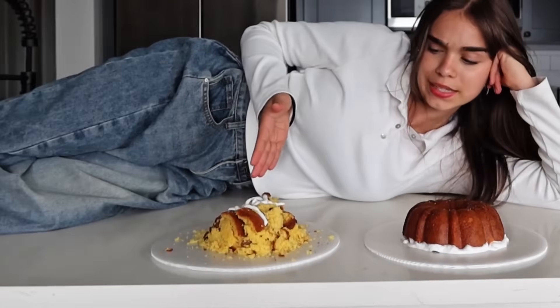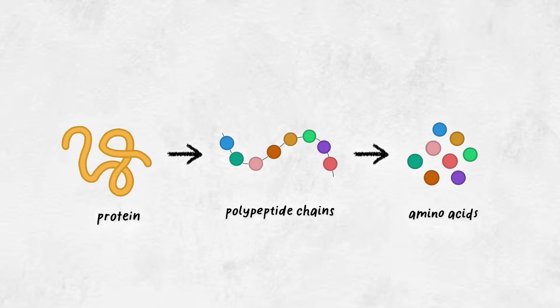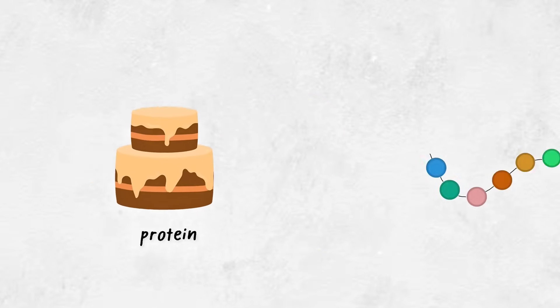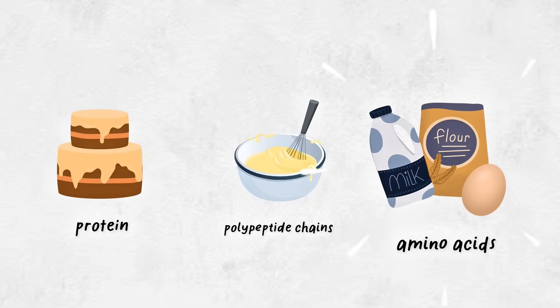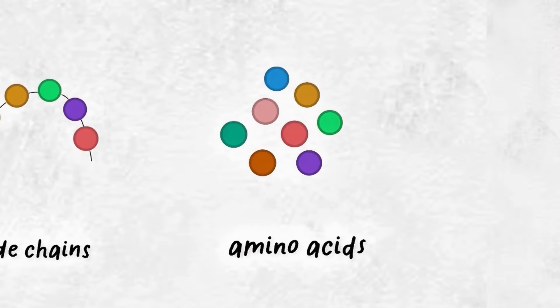How does a protein cake determine health or disease? It all lies in the science of protein folding — or as I'd like to say, protein baking. Proteins are chains of amino acids called polypeptide chains. Think of the protein as the cake, the chain as the batter, and the amino acids as the ingredients. But ingredients only become cake through baking, just like amino acids only become proteins through folding. The fold determines the function.